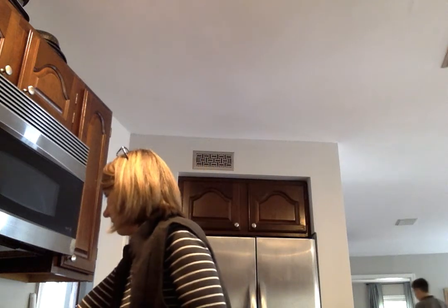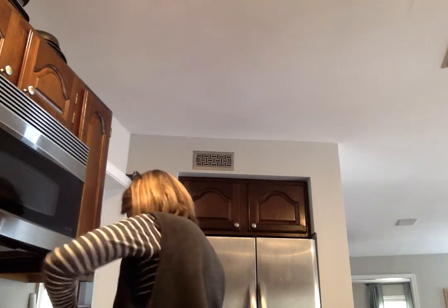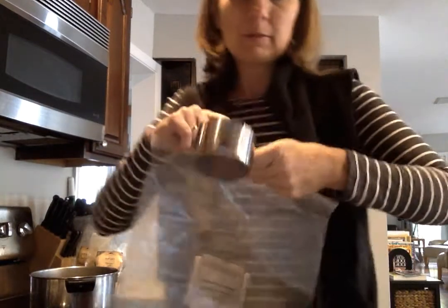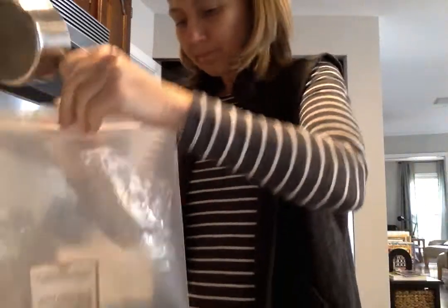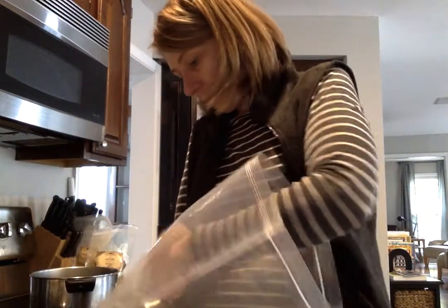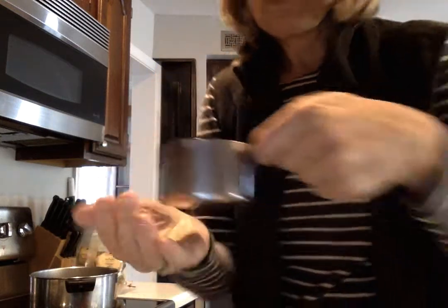So I have a big pot and I take four cups of water — filtered water — and pour it in. And then I take one cup of elderberry, and this I got from Mountain Rose Herbs. I'm almost out, I have to order again soon. But this is what they look like — they're dried — and I put them in the water.